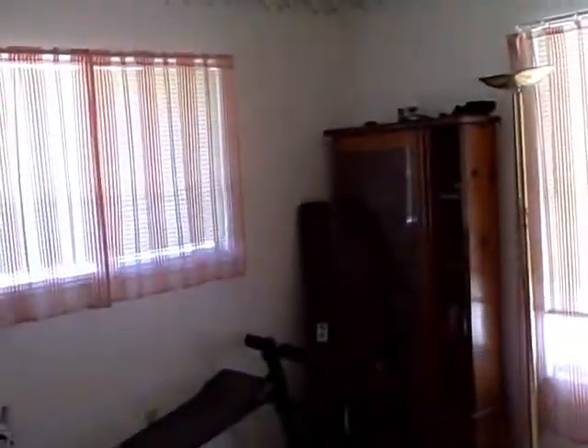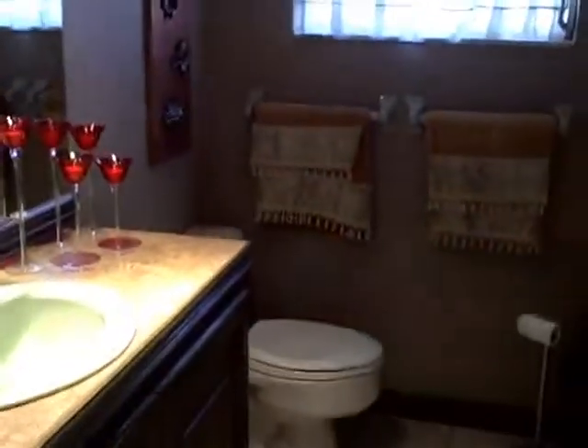Then you come back over to the other side — this is the second bedroom, not huge, probably about eight by nine or ten. The second bathroom is not very lit up, but it has a tub and shower.